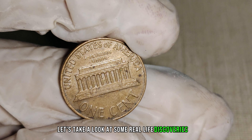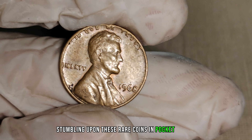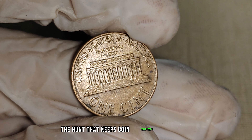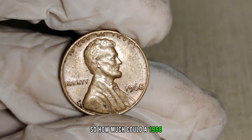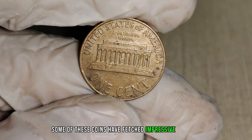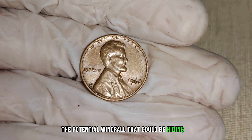Let's take a look at some real-life discoveries of the 1968 No Mint Mark Lincoln penny. Stories of individuals stumbling upon these rare coins in pocket change or old coin collections have circulated within the numismatic community. It's the thrill of the hunt that keeps coin collectors searching for that next hidden treasure. How much could a 1968 No Mint Mark Lincoln penny be worth? While values can fluctuate based on market demand and condition, some of these coins have fetched impressive amounts in auctions. We'll be sharing some jaw-dropping figures and giving you an insight into the potential windfall that could be hiding in your coin jar.